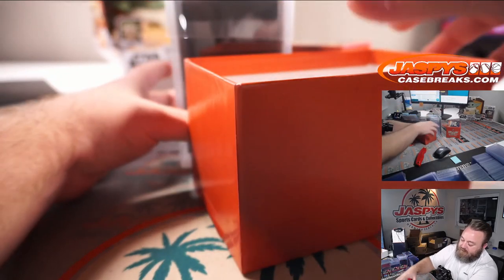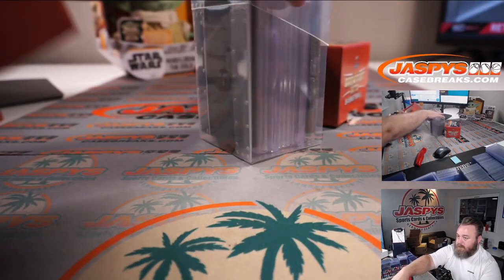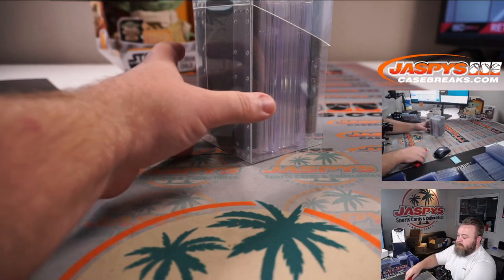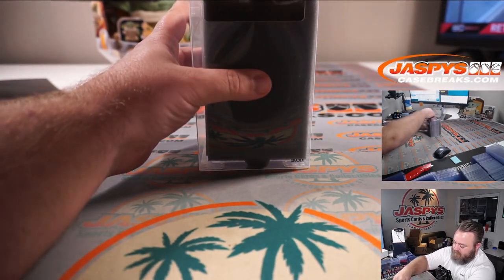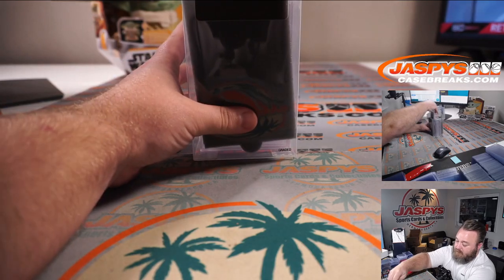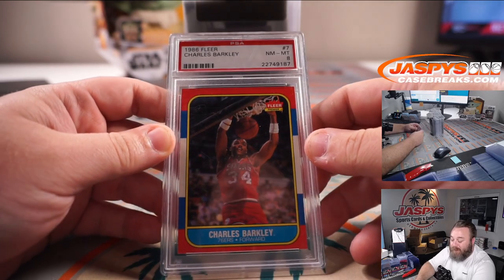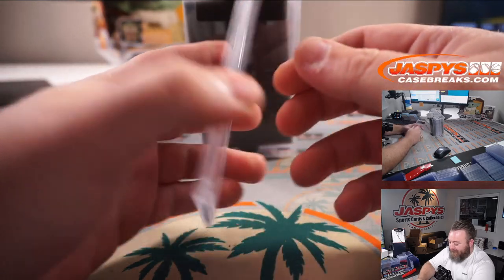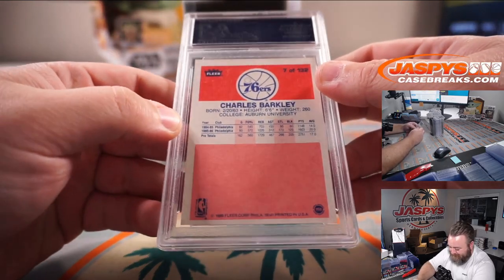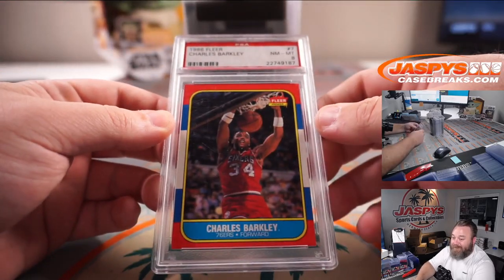Looks like the cards are protected so you can't see them from the front or the back. The box is empty, so there we go. Starting in the front: 1986 Fleer Charles Barkley PSA 8 — very nice. I saw the frame at first and was like, oh wow.